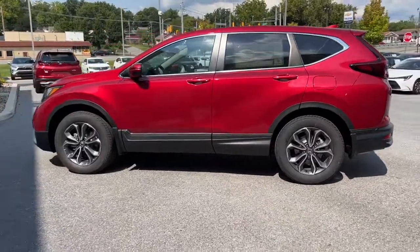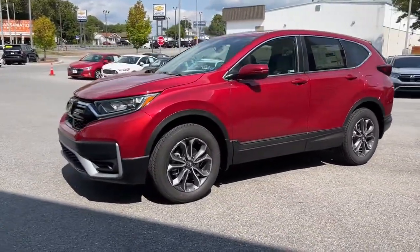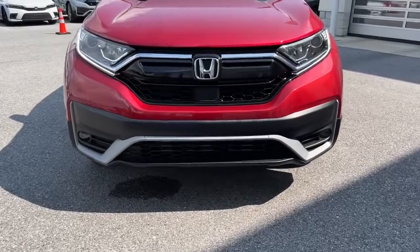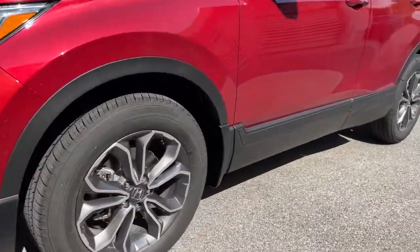The following are some of this vehicle's highlighted options: sun and moonroof, keyless entry, adaptive cruise control, fog lamps, satellite radio, power passenger seat, power liftgate, power driver seat, heated front seat, and aluminum wheels.